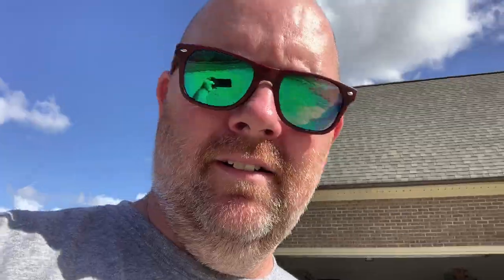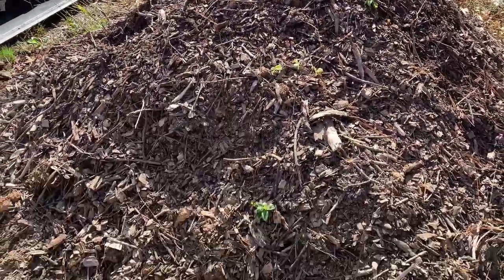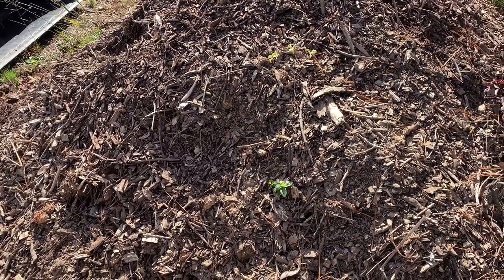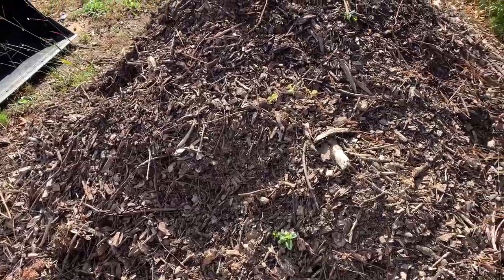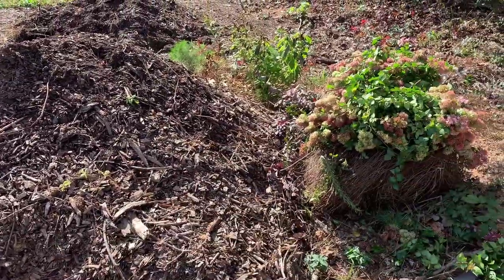We'll take you to the compost pile now. This is all the stuff that came out of the wheelbarrow. This is my compost pile - it's wood chips layered with scraps from the kitchen, my mom's home, my mother-in-law's home, tea bags, coffee grounds, and stuff like that. I'm just going to take the tractor front-end loader and roll it over.